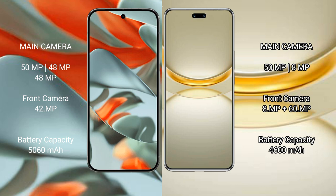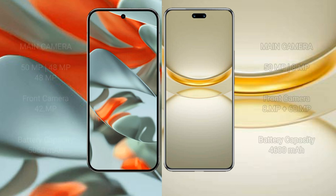Google Pixel 9 Pro XL has a 5,060mAh battery. Huawei Nova 12 Ultra has a 4,600mAh battery with 100W fast charging support.